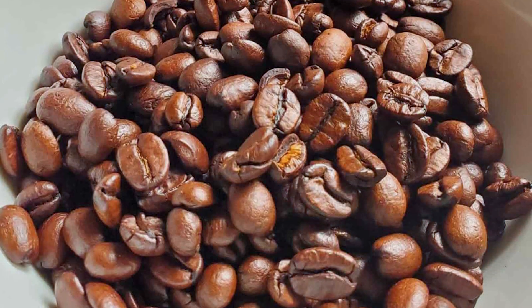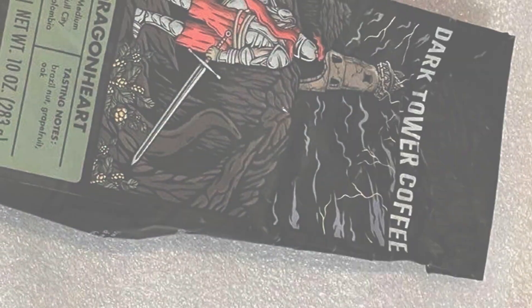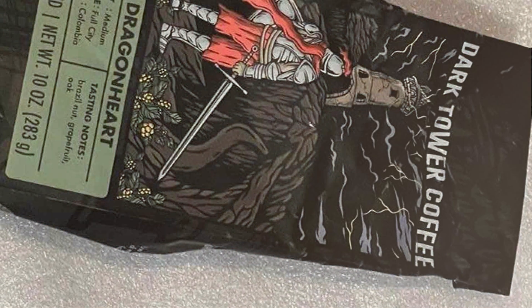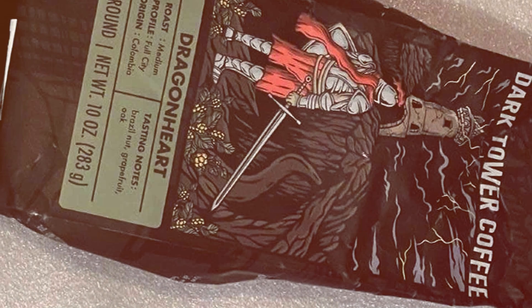Indulge in the allure of Dragonheart Medium Roast Whole Beans without breaking the bank. Dark Tower Coffee offers this premium blend at a competitive price, making it accessible to all who crave a taste of magic in their morning routine.